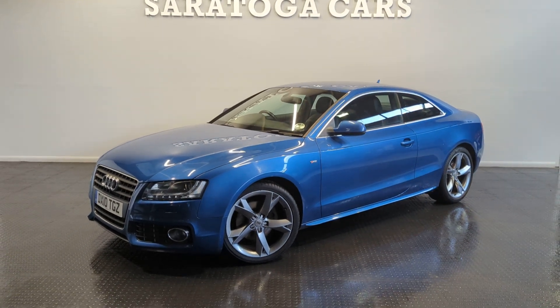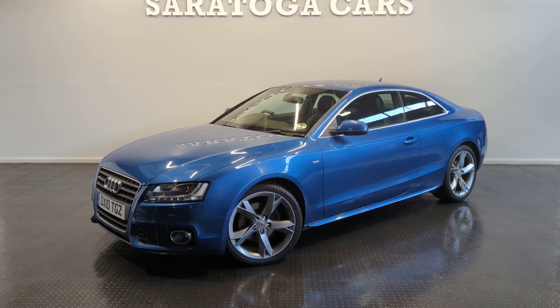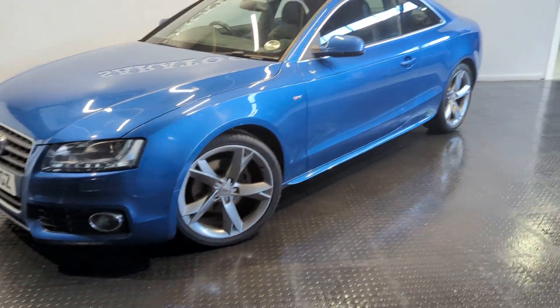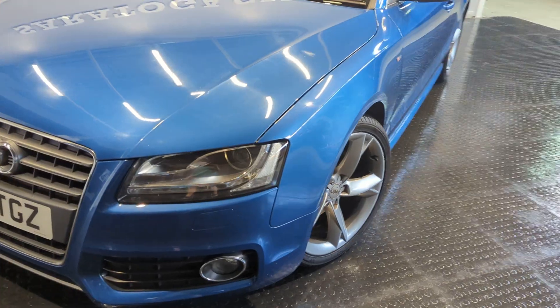This is Saratoga Cars' video of our 2010 Audi A5 Coupe. It is a 2-litre TDI vehicle with a manual gearbox. It's got really good service history, and I believe they're 19-inch special edition alloys.